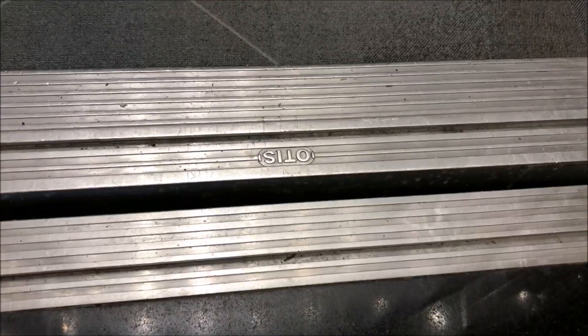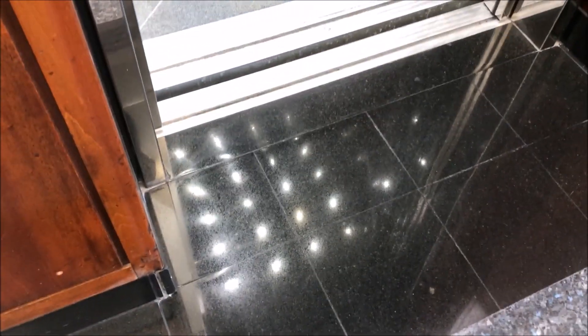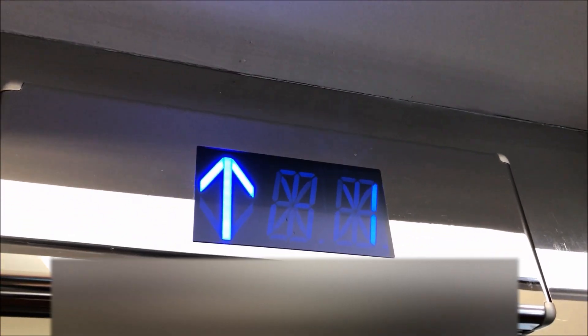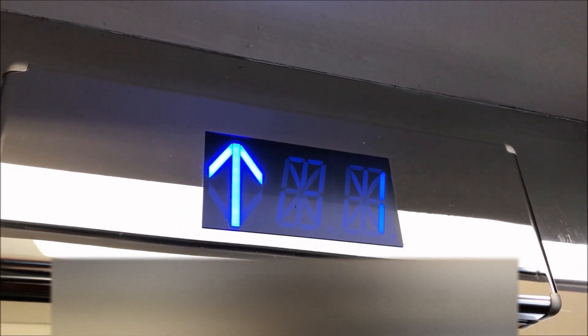First floor. I don't know what these are. These used to be Otis's based on the name label right there. I'm going to wait for it to close. There's your indicator. Narrow the doors.